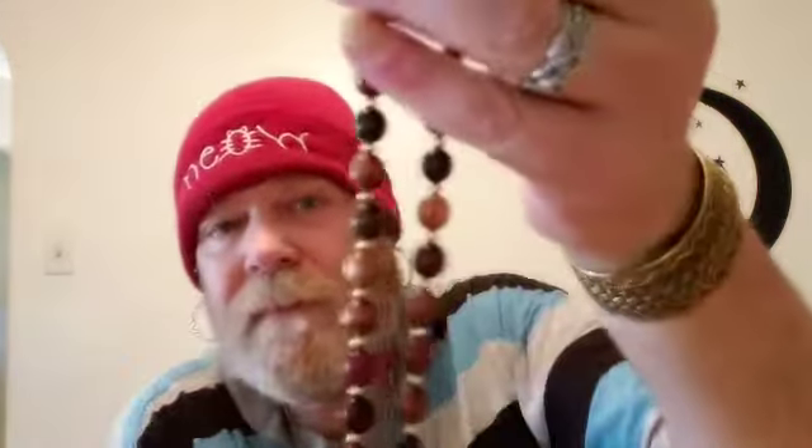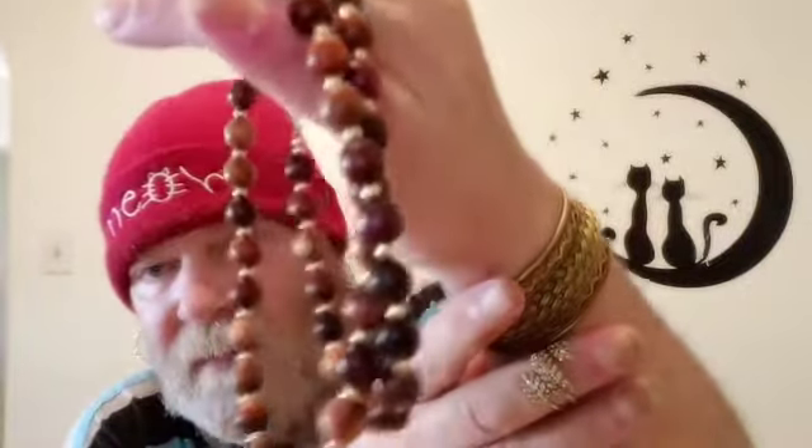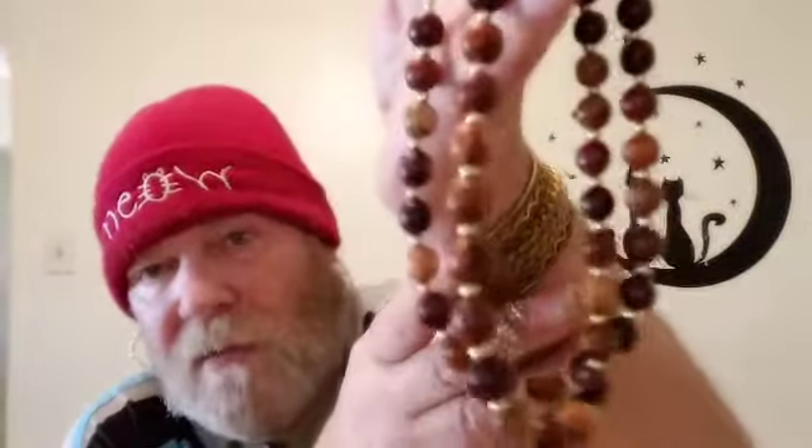Then we have this one and it is all wooden beads. They are all the same size all the way down. It is really pretty — I love wooden beads, I just think they're gorgeous. So that is the wooden necklace.